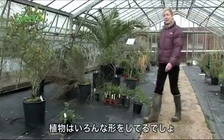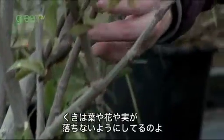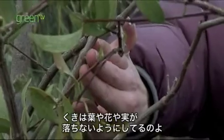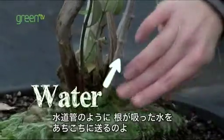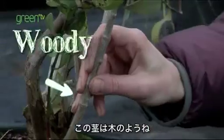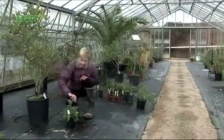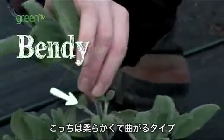Can you see how different some of these plants are? The stem holds the leaves, flowers and fruits in place. It also acts as a water pipe — it takes the water from the roots to all the other parts of the plant. This plant has a woody stem. This plant is very different — its stem is soft and bendy.